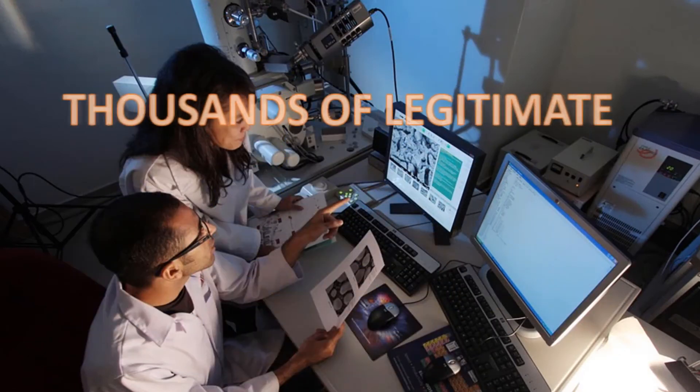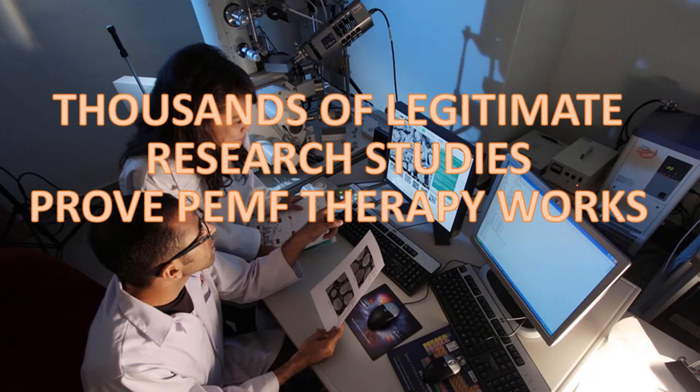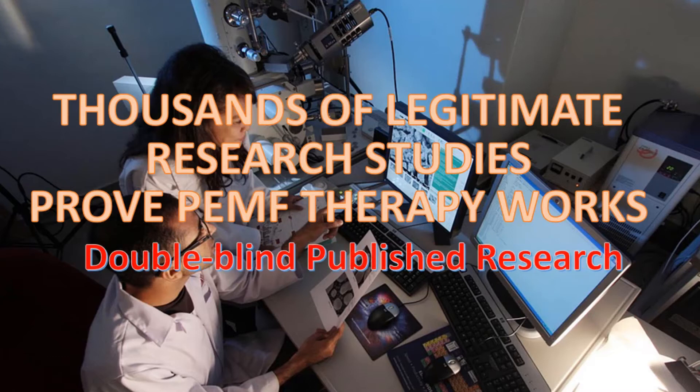The truth is that there is real science behind pulsed electromagnetic field therapy to help you make your decision. In fact, thousands of legitimate research studies — studies you can depend on — prove pulsed electromagnetic field therapy works beyond the shadow of a doubt. Those research studies, like any genuine research, are done by scientists who are entirely independent of any manufacturer, in well-designed placebo-controlled investigations, and are published in independent, well-respected scientific journals.